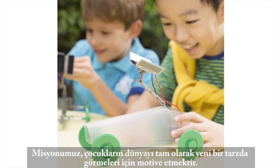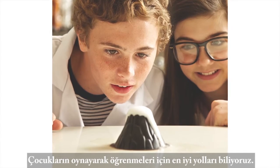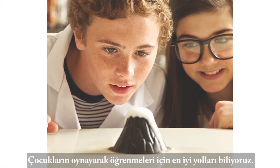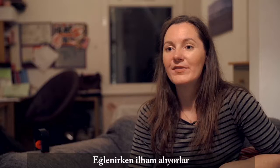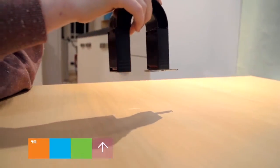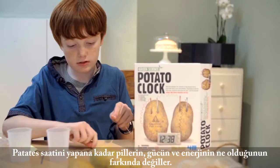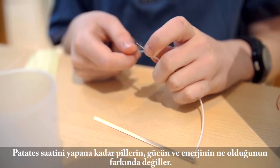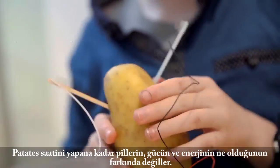Our mission is to motivate children to see the world in a whole new way. We know that the best way for any child to learn is through play. So we spark those young imaginations — they inspire them, they have fun whilst they're making them, but yet they're learning at the same time. They don't realise whilst they're making something like a potato clock that they're learning about batteries and power and energy.